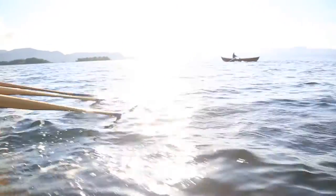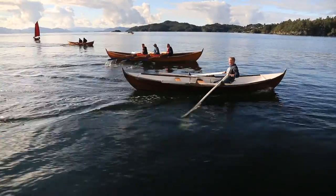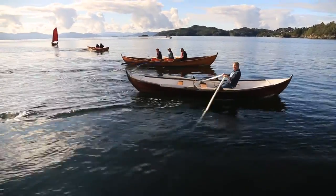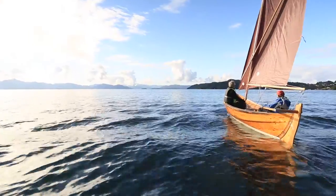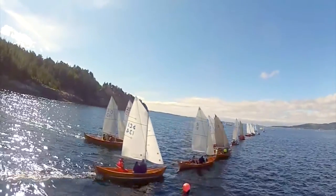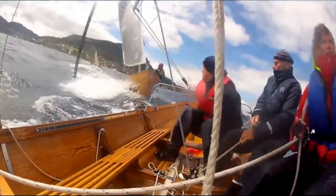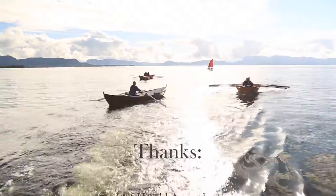Today the Oselvar boat is primarily used for leisure, rowing, sailing, and fishing. Organized sports rowing dates back to 1847 and regatta sailing since 1871. Today Oselvar has official Norwegian championships, where more than 20 boats meet to determine who is the best sailor. We encourage you to try out the Oselvar boat from Norway.